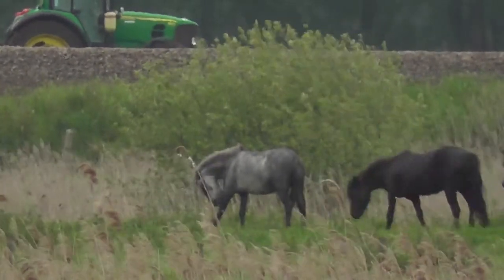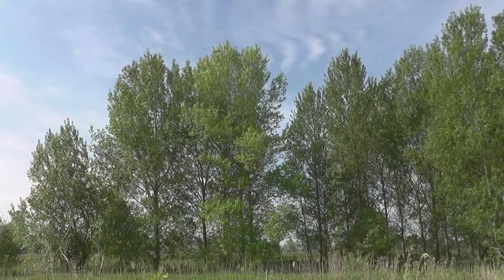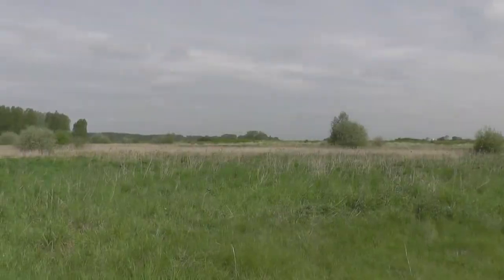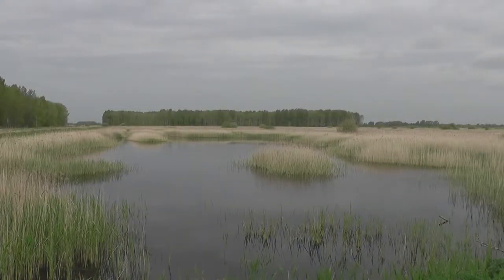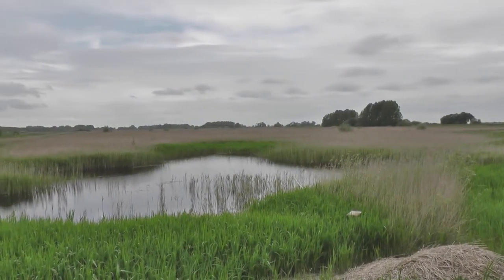We're paying a long overdue visit to Lake and Heath Fen today — it must be at least three years since we last came here. It's one of the few places in Britain where you can see golden orioles, but there are none here at the moment. The RSPB reserve covers quite a large area and it's quite a hike from the car park and visitor centre up to the first watch point, and then about the same distance again to the next watch point.